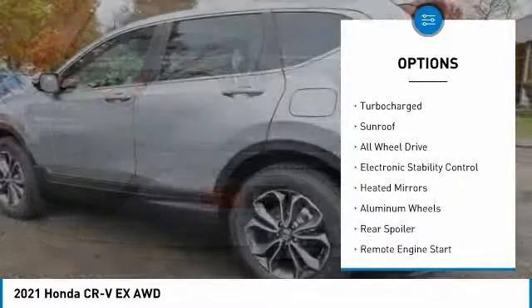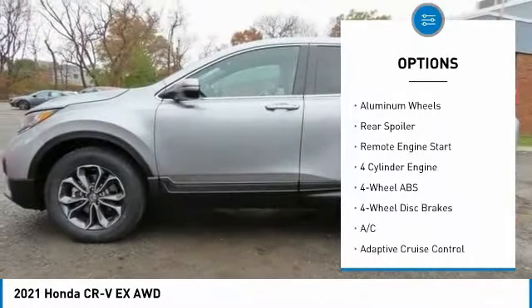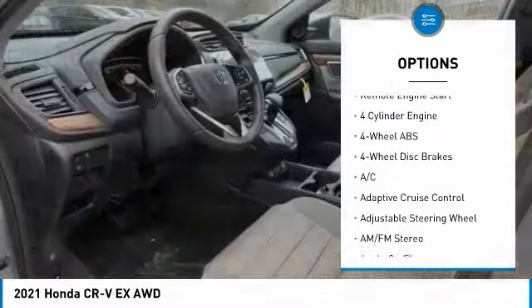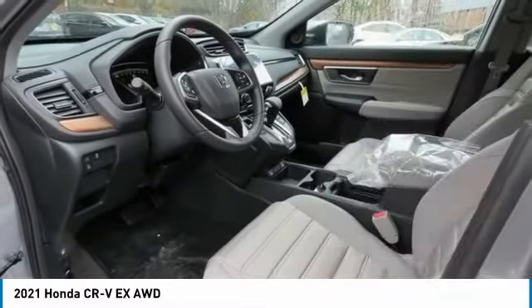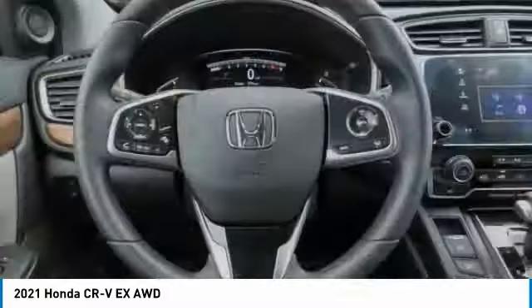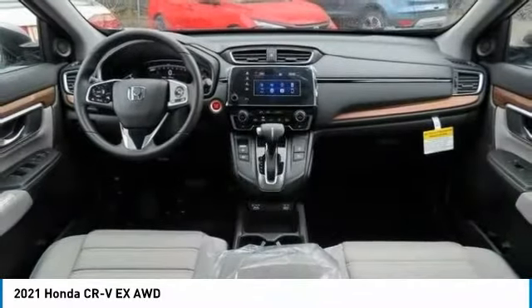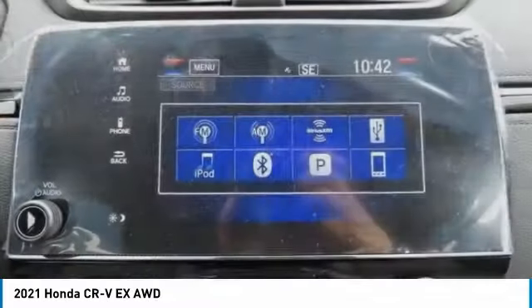Here are some of this vehicle's great options: tire pressure monitoring system, turbocharged engine, sunroof, all-wheel drive, electronic stability control, heated mirrors, aluminum wheels, rear spoiler, and remote engine start. A vehicle like this doesn't come along every day — come in and get it before someone else does.